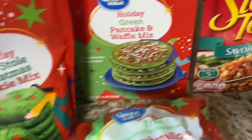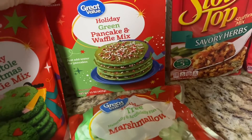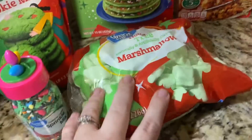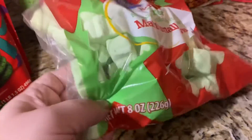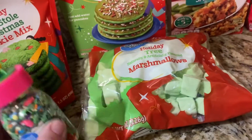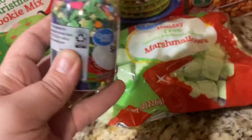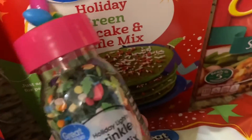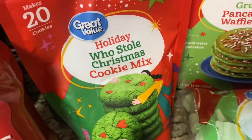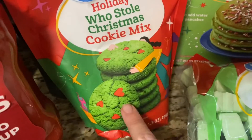My daughter loves these little Ritz Bits cheese crackers so got her some of those, as well as some mini corn dogs. Got some Stove Top stuffing for the chicken and stuffing crock pot meal I'm making today. Over here is the holiday fun section — got some green pancake mix for a little Grinch theme with the kids. Also got some tree-shaped marshmallows for only 98 cents, and this super cute holiday lights sprinkle mix to go on the pancakes. Got this 'Who Stole Christmas' cookie mix — the Grinch is my daughter's favorite Christmas movie, so I thought this would be really fun to make together.